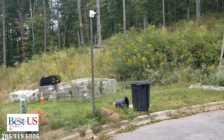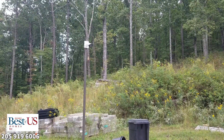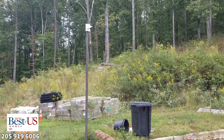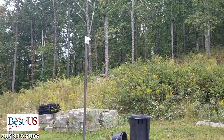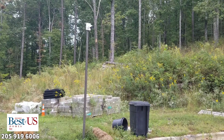Now this over here is lot number 10, which we are going to be building on. It's going to be a spec home — and it's going to be a spectacular home — because you can see it's going to sit up on the hill there. It's going to overlook this cul-de-sac that I'm standing in. It's already been trimmed out some.